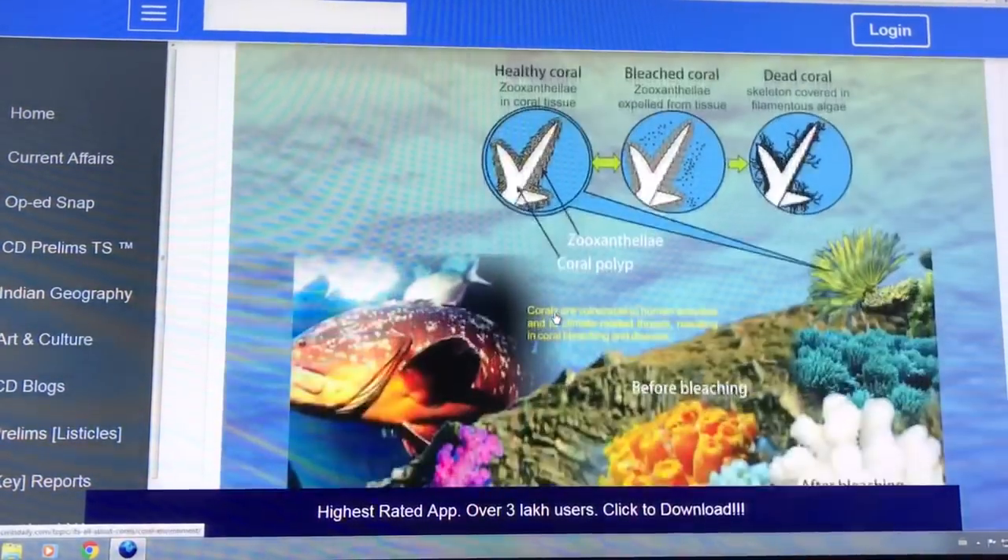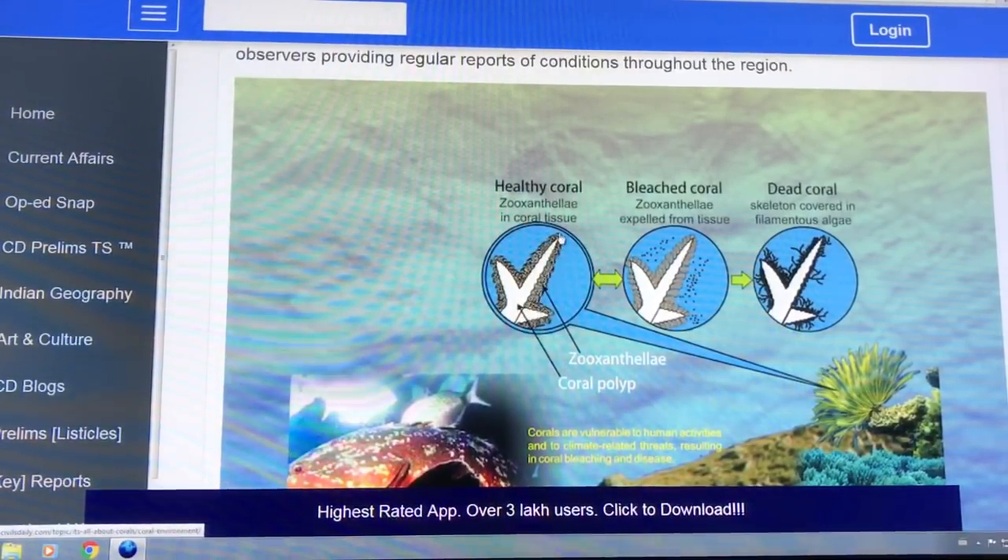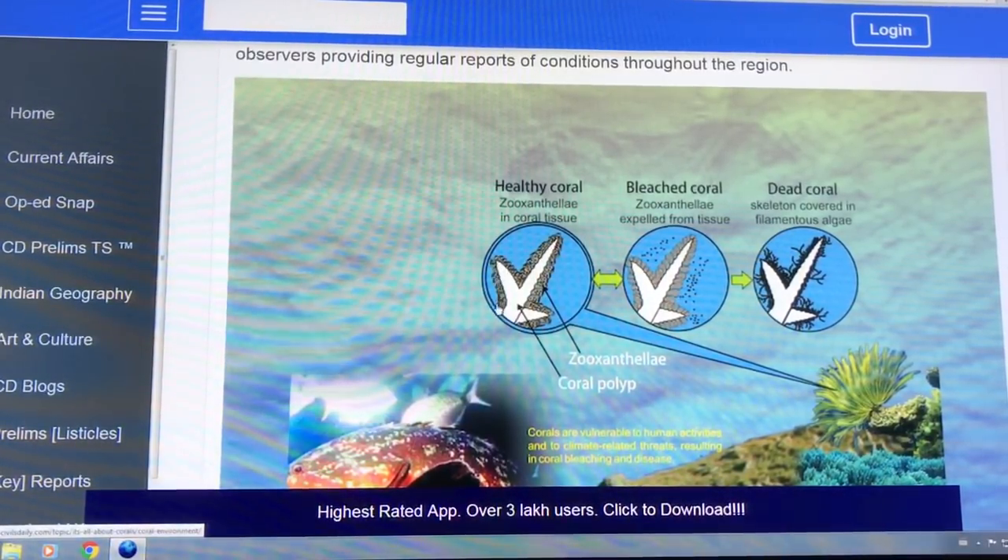Here's what we have with healthy coral — you have the zooxanthellae all parked into the reef. With bleached corals, the water temperature is too high, and these zooxanthellae take off.